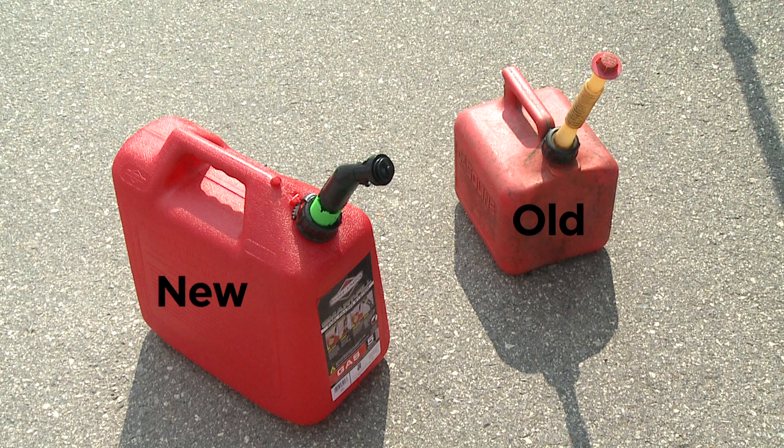The newer gas cans have spill-proof and vent-proof features. They also have thicker plastic walls that don't allow as much vapor to escape through the walls of the can themselves.